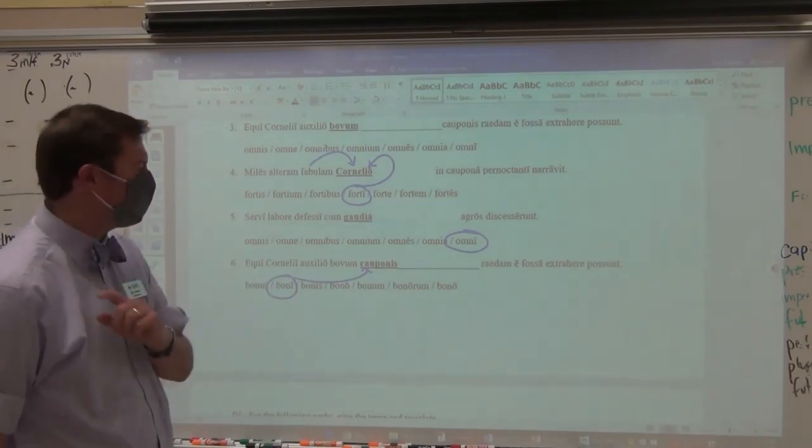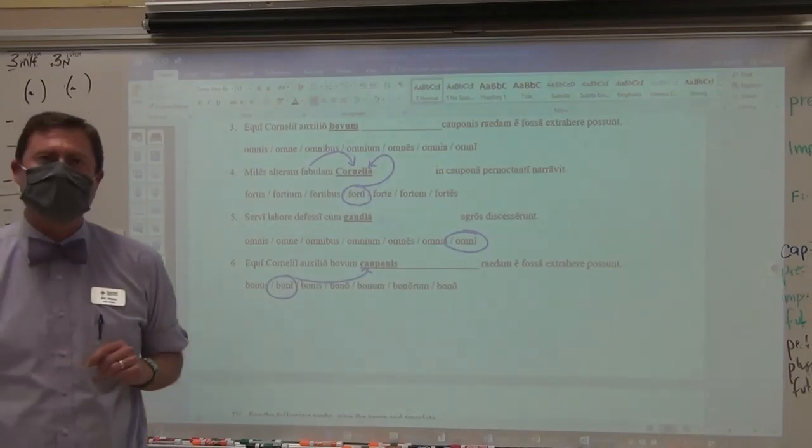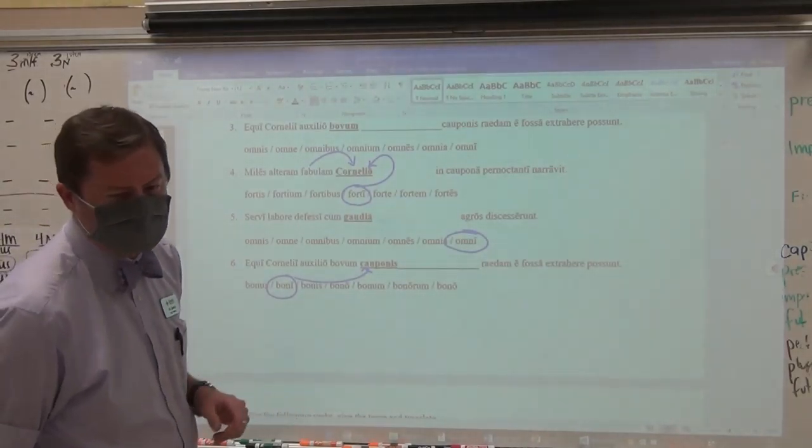Your eighth item that you need to put in is the word circled for number five: omni. O-M-N-I. That is your eighth item.